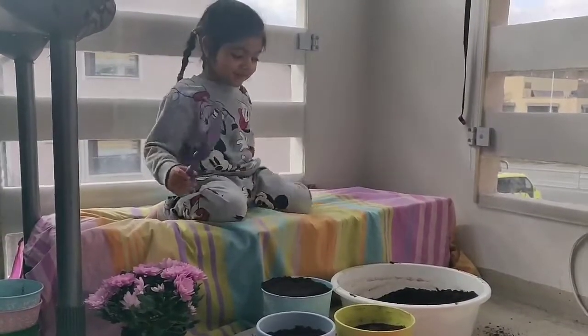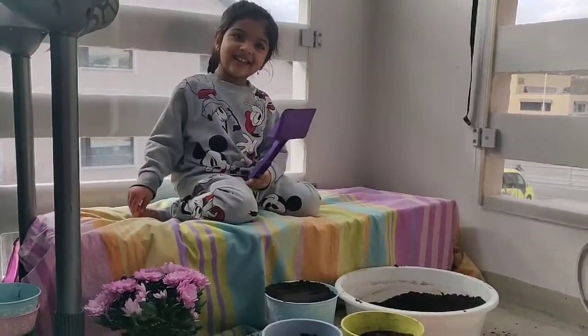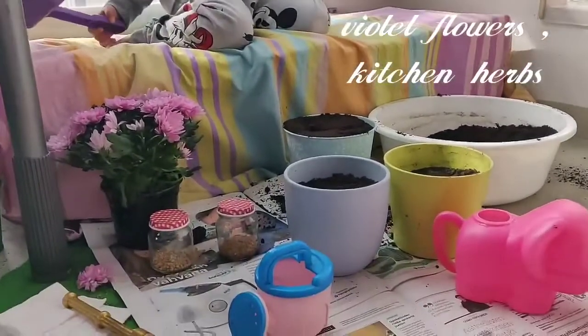Hi friends, how are you? I'm buddy. Are you home like me? Okay, then let's grow some plants. This is the wildest flower and plants in class.